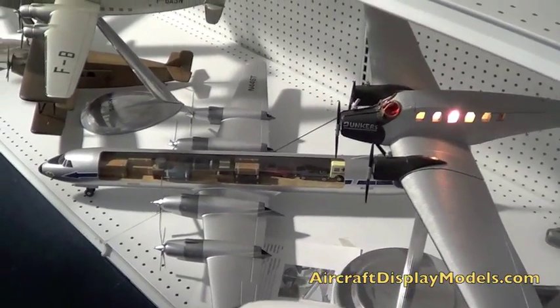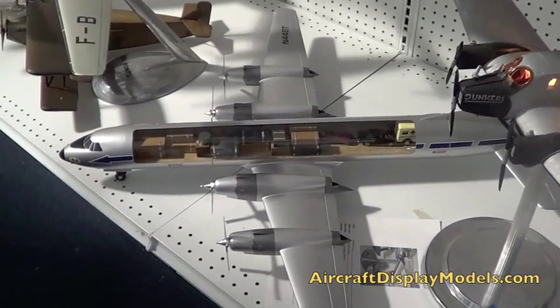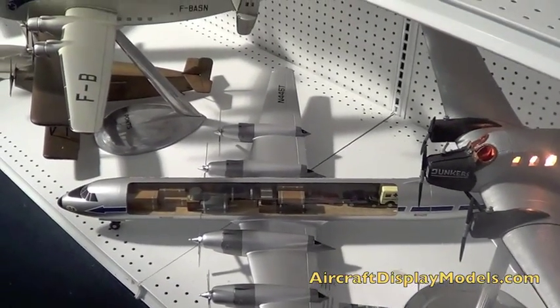And then I see you've got the CL44, fabulous, looks like about 1:50th scale. It is. Wow.